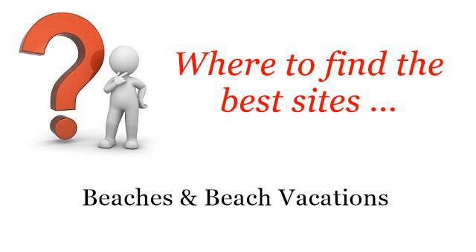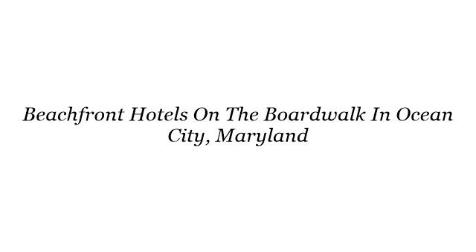Where to find the best sites? Beaches and beach vacations. Hello! The best internet resources about beachfront hotels on the boardwalk in Ocean City, Maryland — these selected resources on the web might help you.